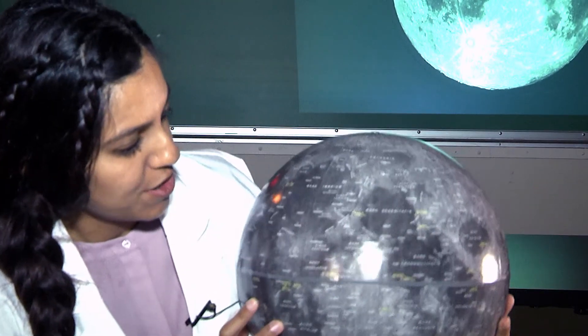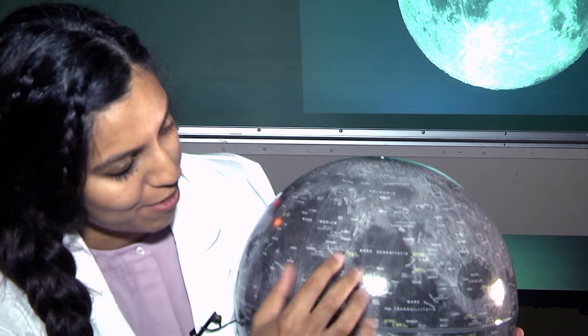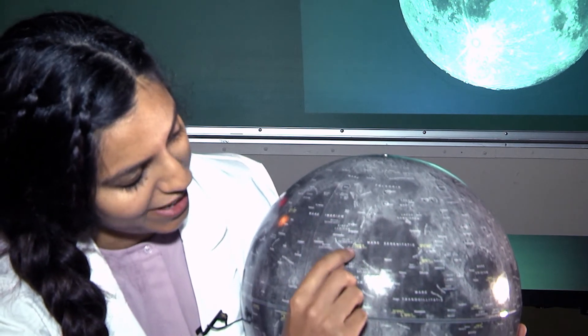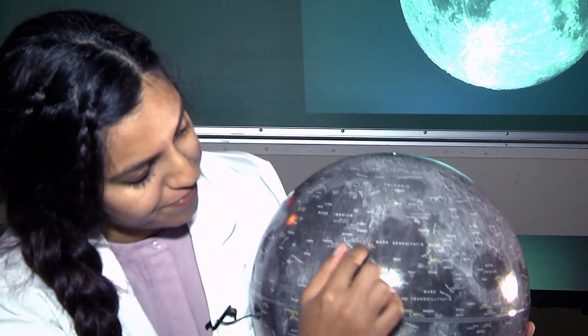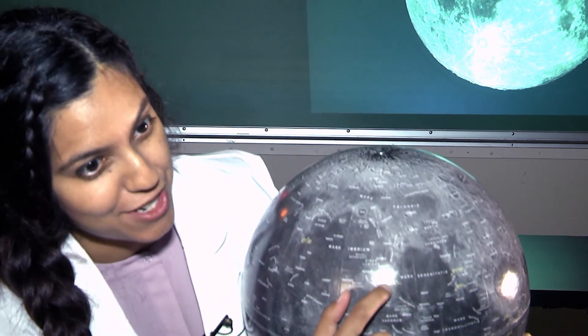Starting in 1969, the U.S. government was sending astronauts to the moon during the Apollo missions. When the astronauts were on the moon, they collected a bunch of moon rocks. My moon rock was collected as part of the Apollo 15 mission, which landed on the moon. Here's the moon, and here we have this big lava flow called Mare Imbrium, and we have the Apollo 15 landing site right here at the edge of this lava plane.